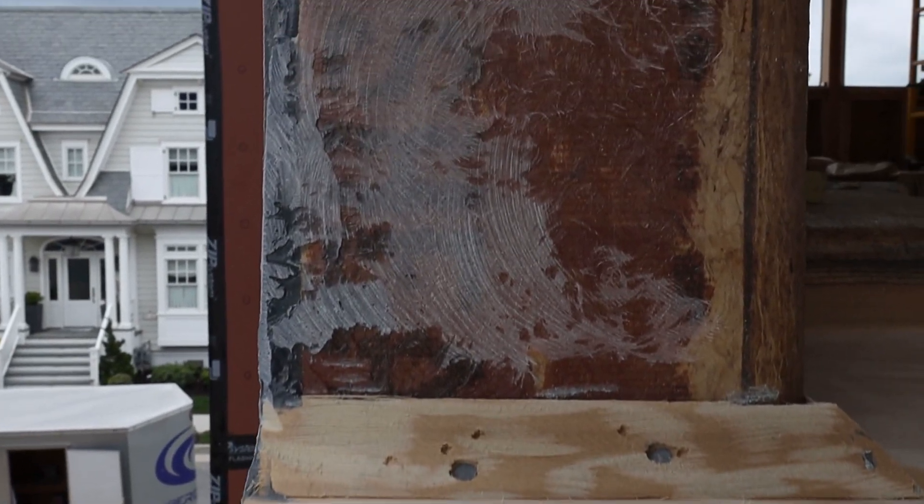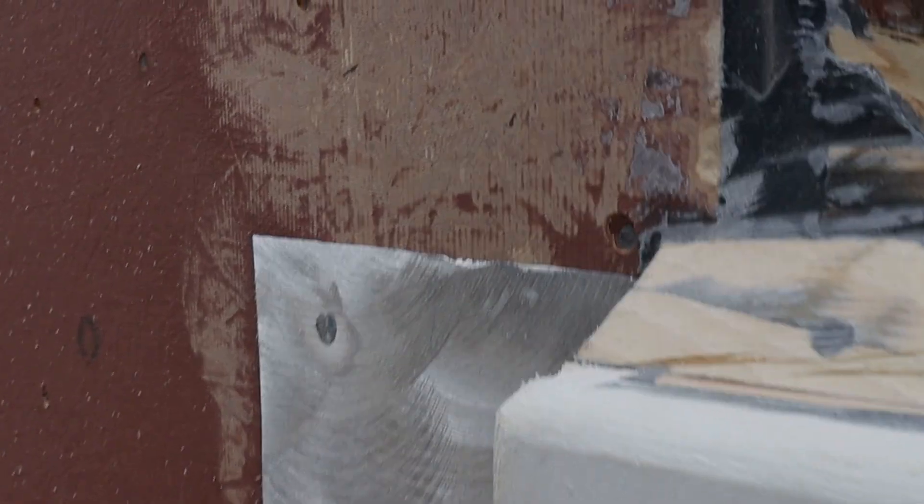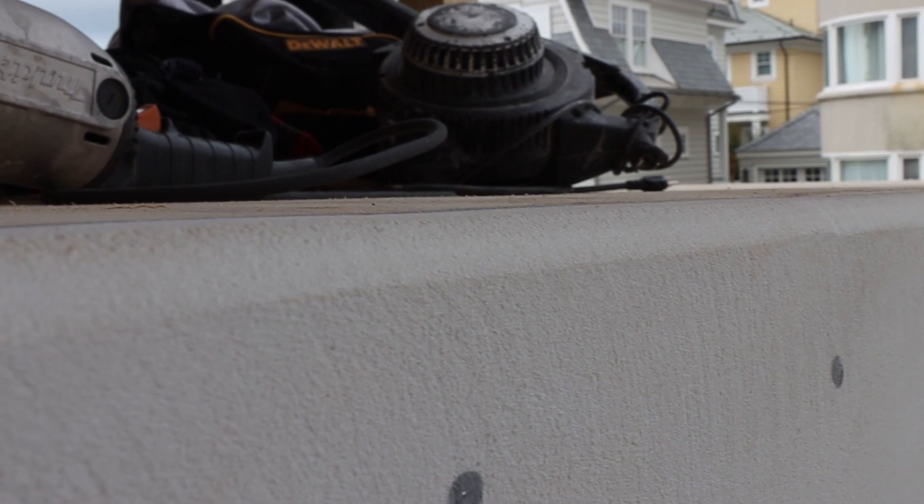We just gotta blow the decks off to make sure that we can get working. Those side walls are nice and sanded, those corners are nice and sanded, everything is nice and round and ready to go.